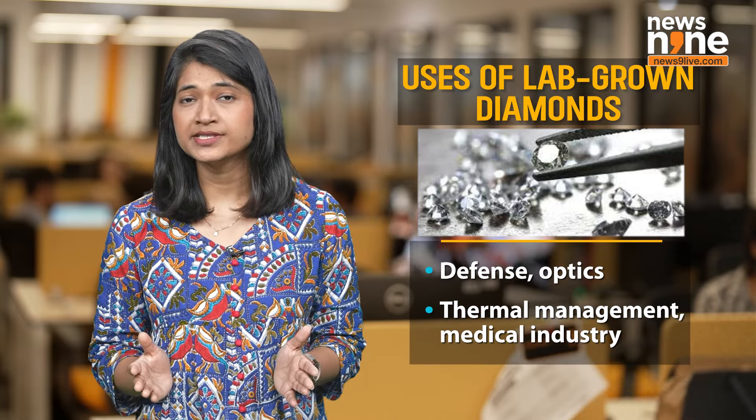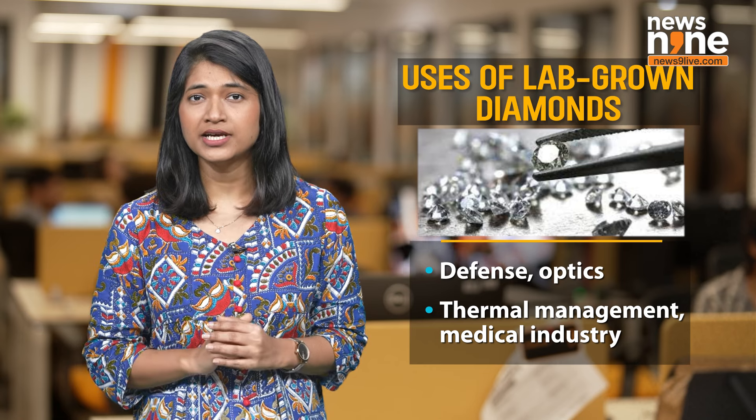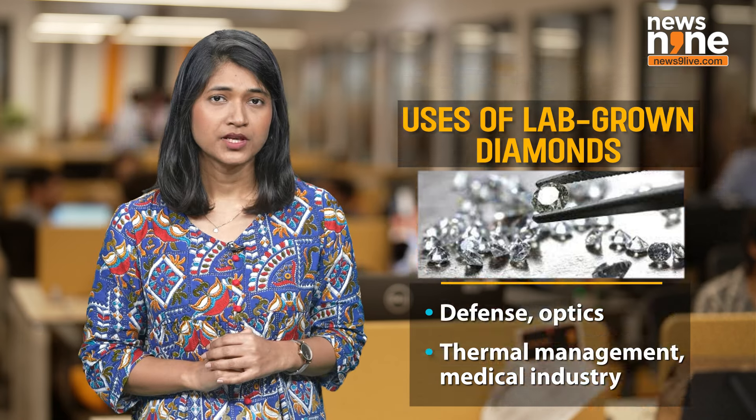Additionally, lab-grown diamonds also have applications in defence, optics, thermal management and the medical industry. Globally, the lab-grown diamond market was valued at $1 billion in 2020.